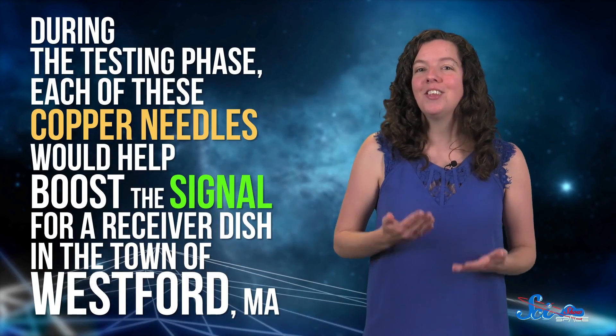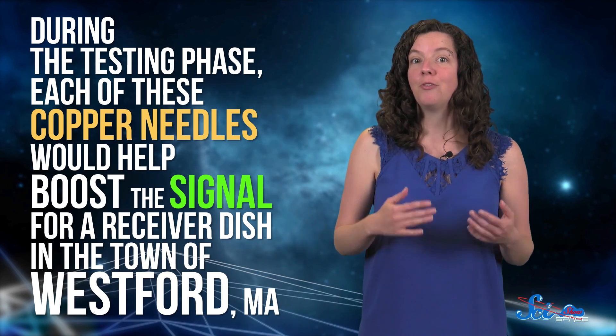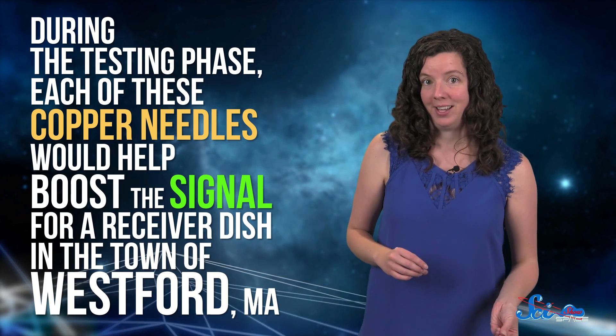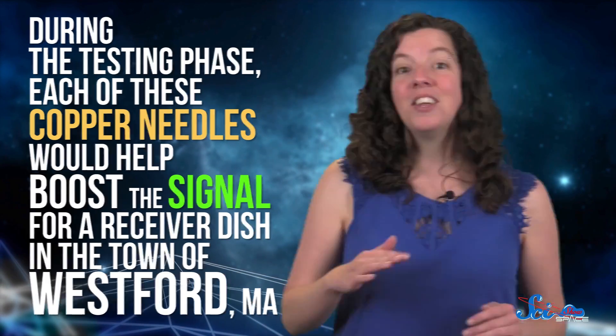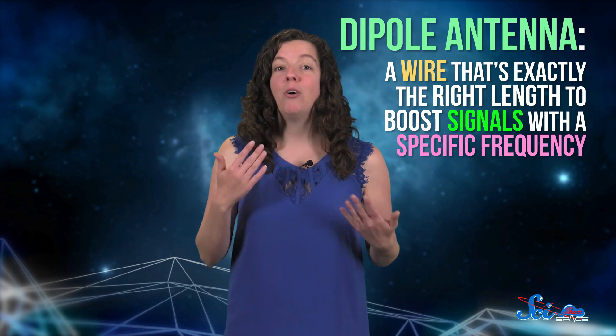During the testing phase, each of these copper needles would help boost the signal for a receiver dish in the town of Westford, Massachusetts. But eventually, other sites would be able to use the communications ring, too. The needles would work by acting as little dipole antennas.